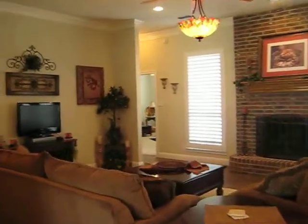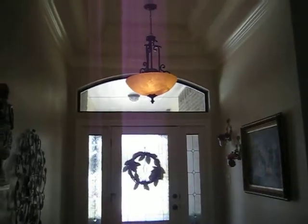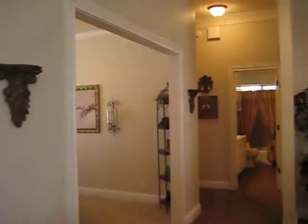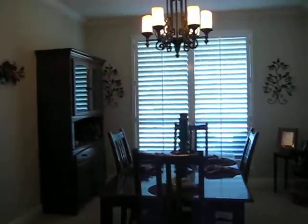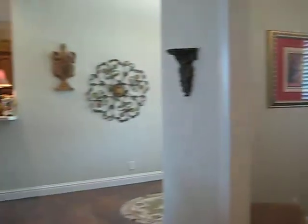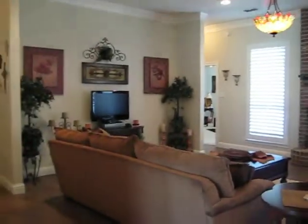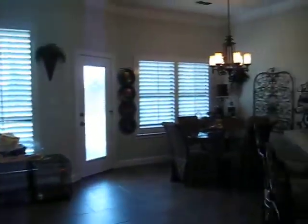This home has a big open floor plan. Off the entry to your left is the formal dining room. And as you enter the home, there's the living area, and then off your right is the kitchen and breakfast area.